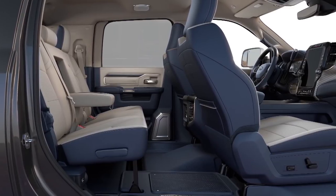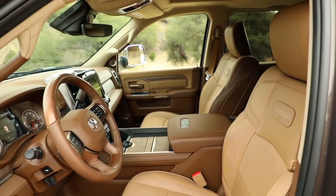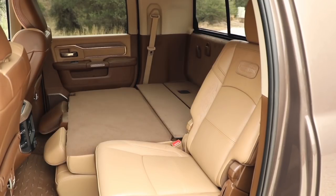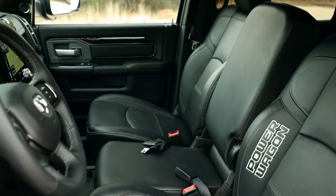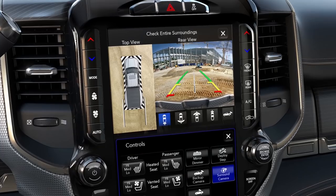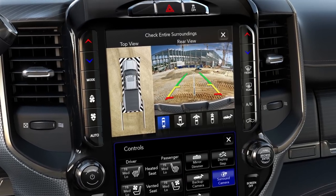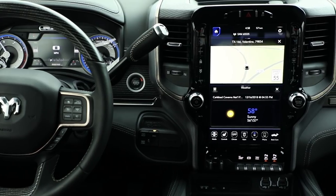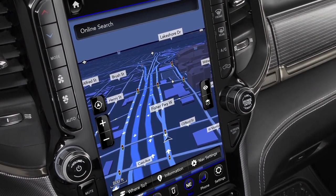Inside, Ram has long been the leader for interior styling and quality, and this is more of the same. There are six trim levels, and depending on which one you choose, you get vinyl or leather seats and real wood and metal trim. The Mega Cab has reclining rear seats with storage bins behind them. The new center console is configurable and larger than before with a ton of storage space. The center screen comes in 5-inch and 8.4-inch sizes depending on trim, but you can also get a 12-inch behemoth with swipe functions that operate like a tablet.